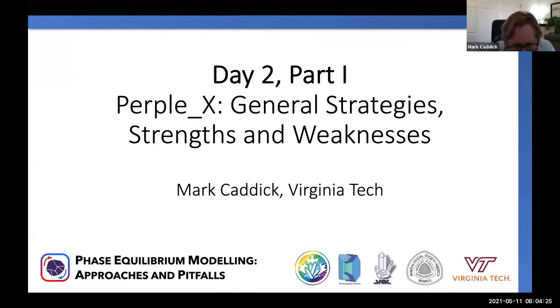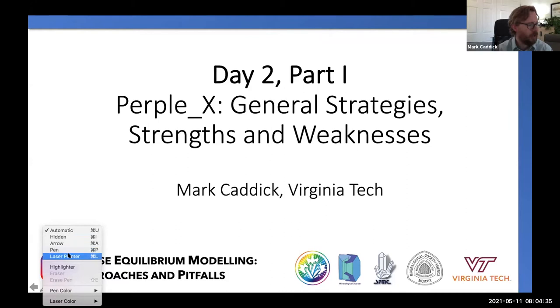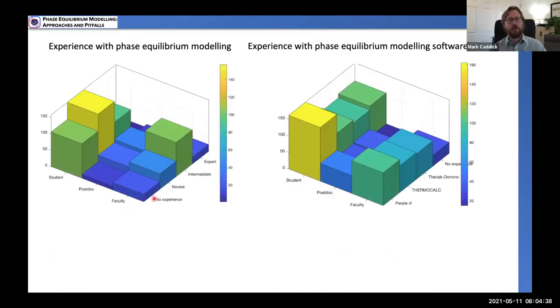Hopefully everybody can see my screen. Thank you all for being here from all over the world and welcome to day two of our workshop. I'm going to show a slide that Dave showed yesterday — this is who you are. This slide suggests we've got just about the entire range of career stages, the entire range of expertise in phase equilibrium modeling, and a good number of people who have experience with Perplex.